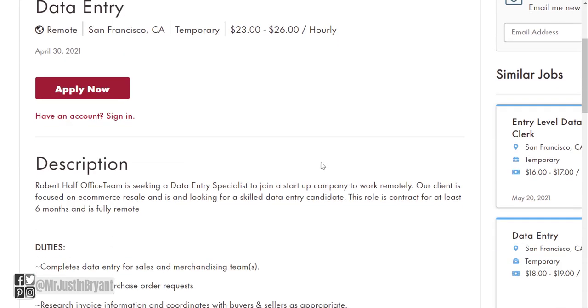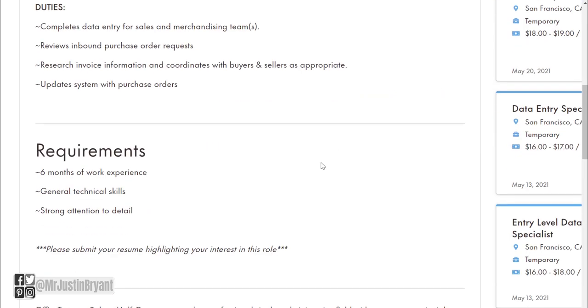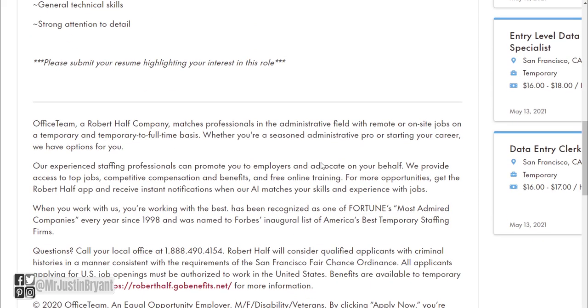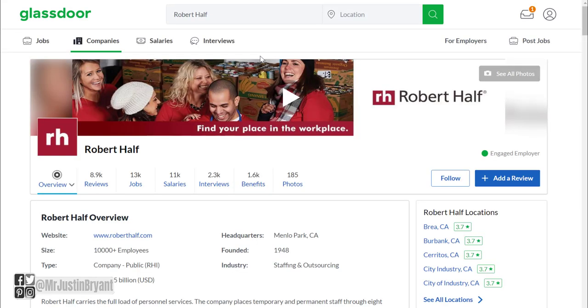You might also look at the location — this one says San Francisco, California, but a lot of times that's just where the company is located, so you don't necessarily have to be in that city to apply in many cases. However, make sure you do your homework before applying to confirm whether or not you need to be located near a certain office, just in case you have to check in or do your training there.